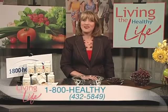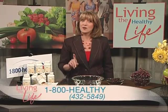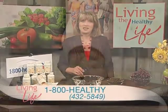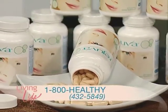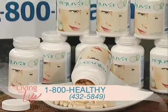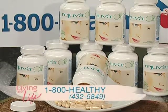But fear not, there is a way to get back that support and moisture. The answer is in a supplement called Rejuva. It contains an advanced form of collagen — a protein that gives your skin its youthful plumpness and natural elasticity — and it has hyaluronic acid that keeps collagen from breaking down.